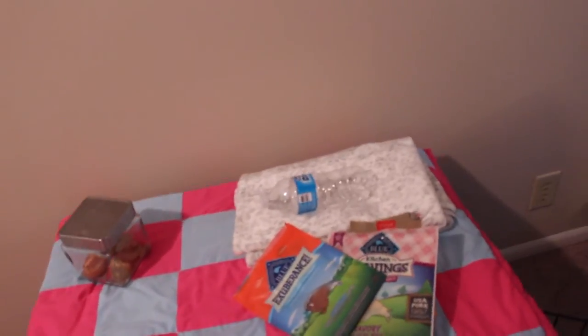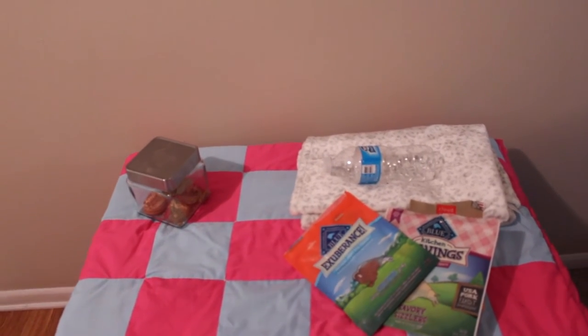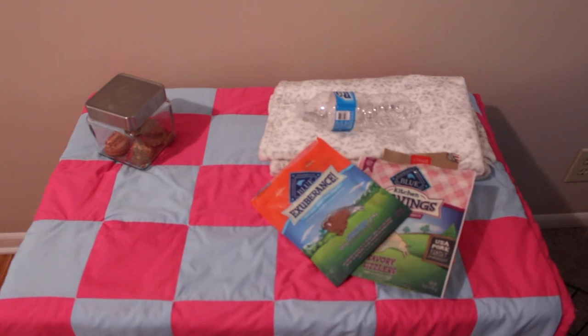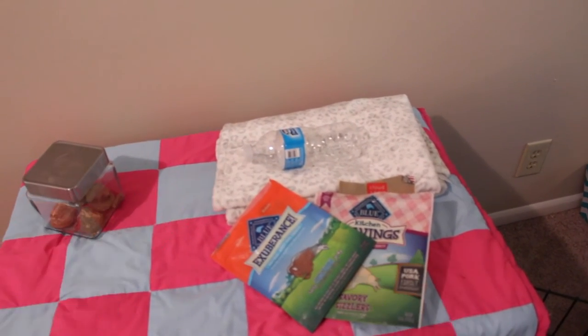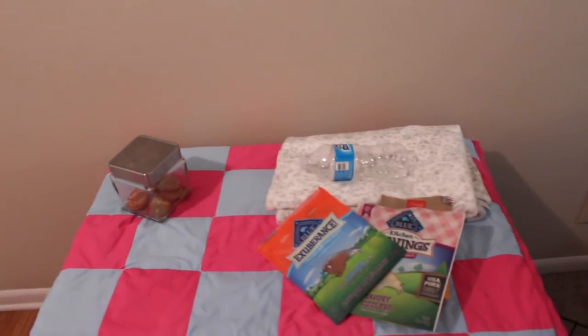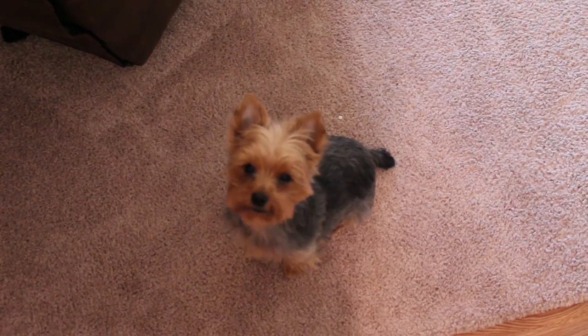Her pee pad is behind the kennel so it's away from her food. We used to keep her food box on her kennel, but now we have an actual space for all her essentials: an extra blanket, a bottle of water because she doesn't drink tap water, some treats, and her fresh breath drops — since her water is right there it's nice to have everything together.